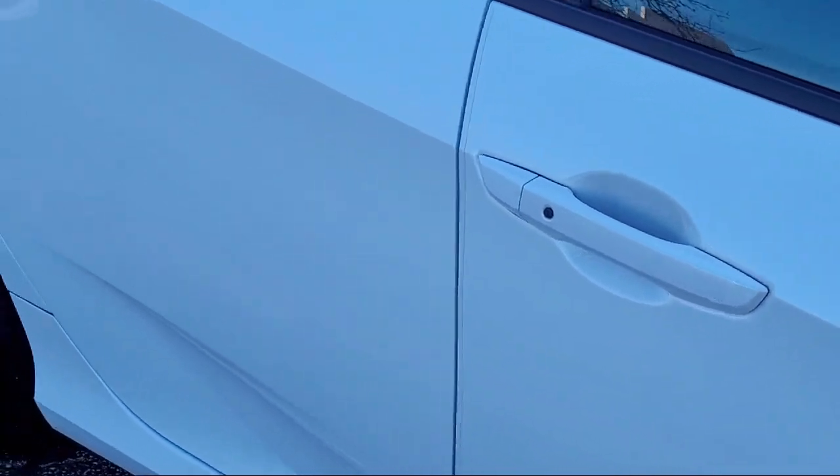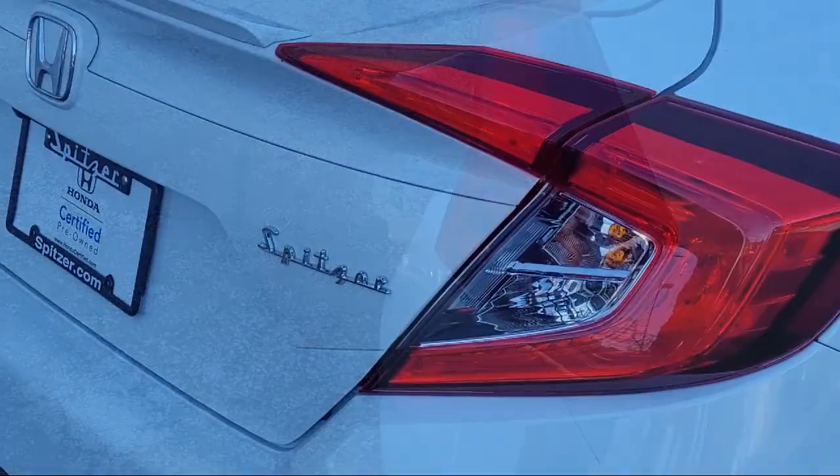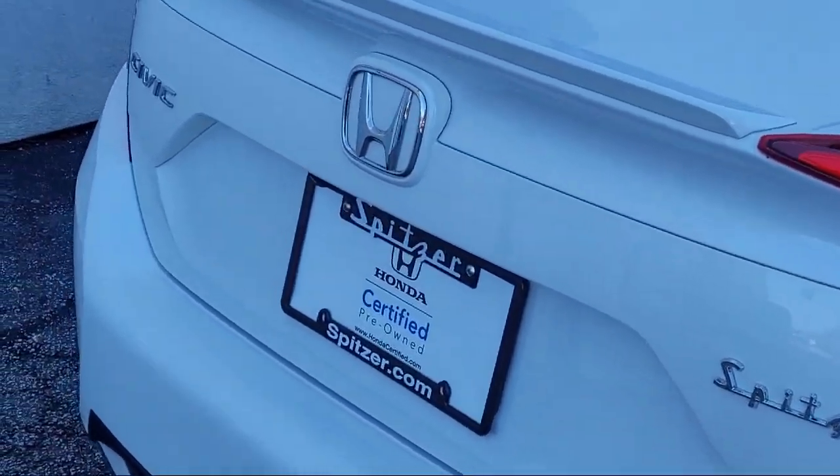It also features an Outside Temperature Display, Rear Seat Center Armrest, Alloy Wheels, and has less than 30,000 miles on the odometer.